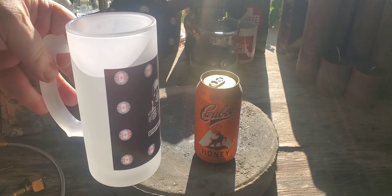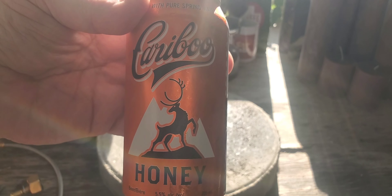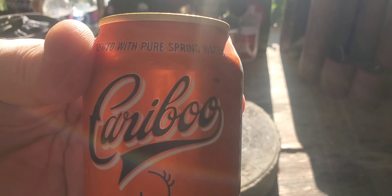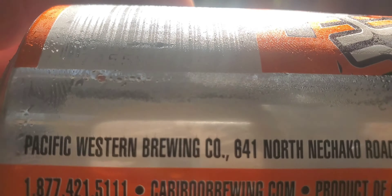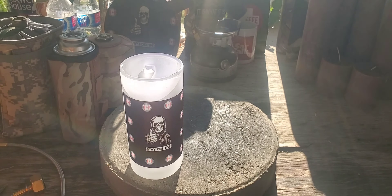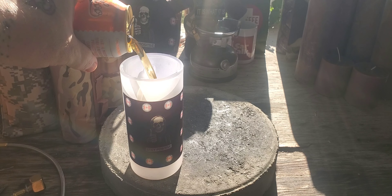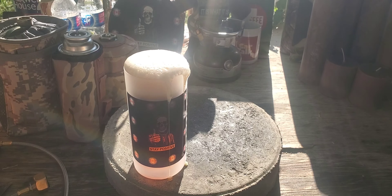I ordered a mug from Temu — I thought it would just be plastic, but they put my design on there for only like 10 bucks. This is a local beer from my province, from Prince George, BC. It's a honey wheat — it's not really sweet like honey, but there's a touch of honey and it's very fizzy, as you can see.